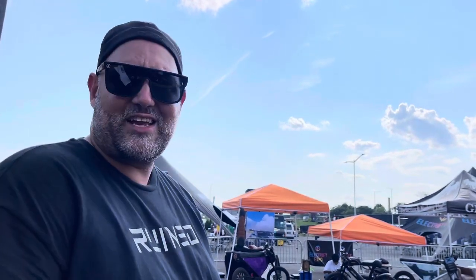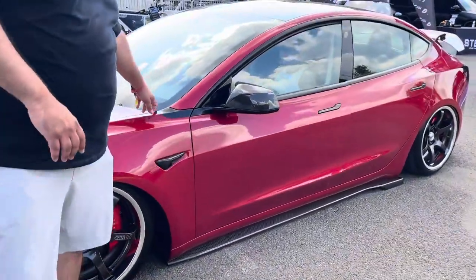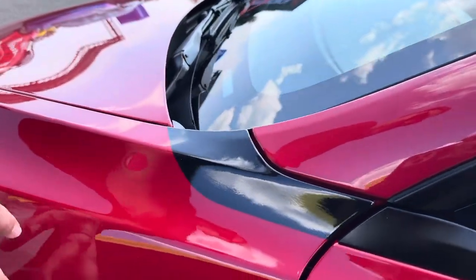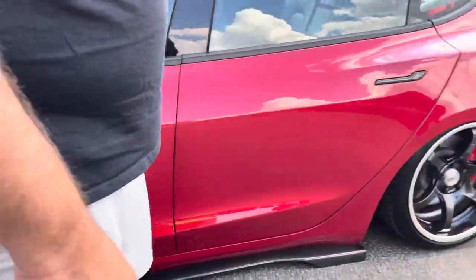PPF on the front end and the hood. I did paint correction, got all the imperfections out, and then ceramic coated it. Added the Adro V2 kit for the front, side skirts, and the rear. The front end has a carbon fiber light cover — it just looks sexy. This is different because it goes right into the molding. Carbon fiber, carbon fiber, carbon fiber everywhere.